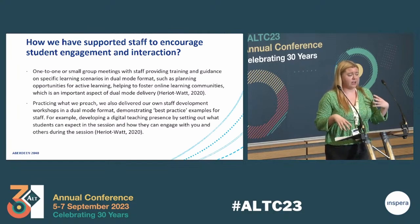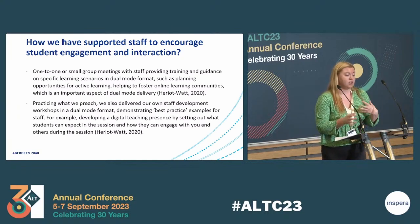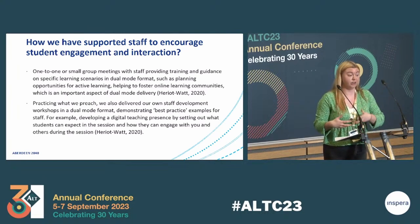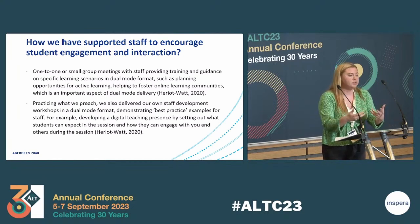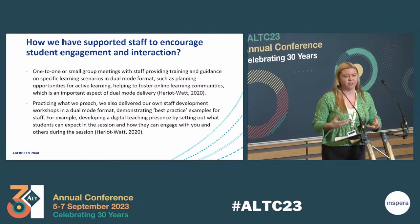Another scenario we helped staff with was using polling. One of the things we encouraged was to ensure that students wouldn't be excluded from polling — for example, if they needed more than one device, making it known to students that they would be expected to bring a device to participate in polling, or ensuring online students wouldn't be excluded if they were already using a device and then needed another one for the poll. We encouraged staff to be mindful of not excluding anyone.